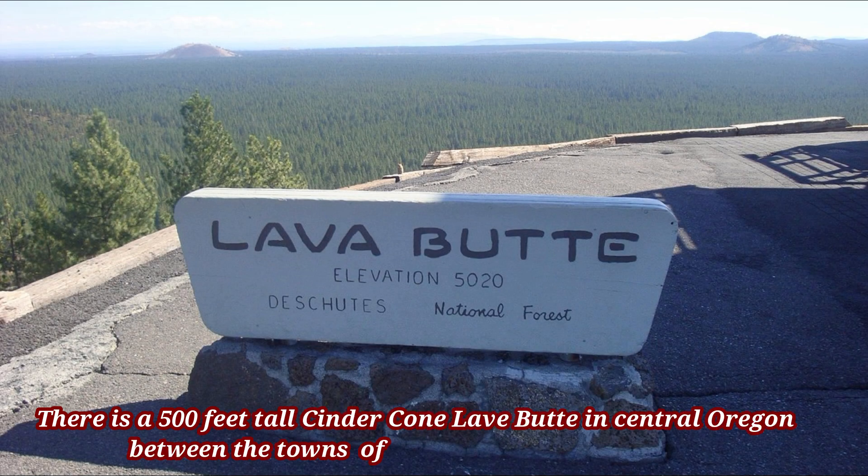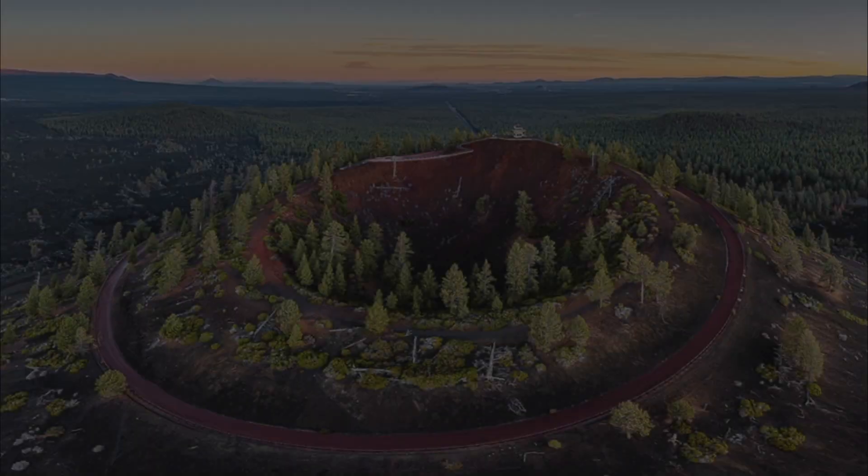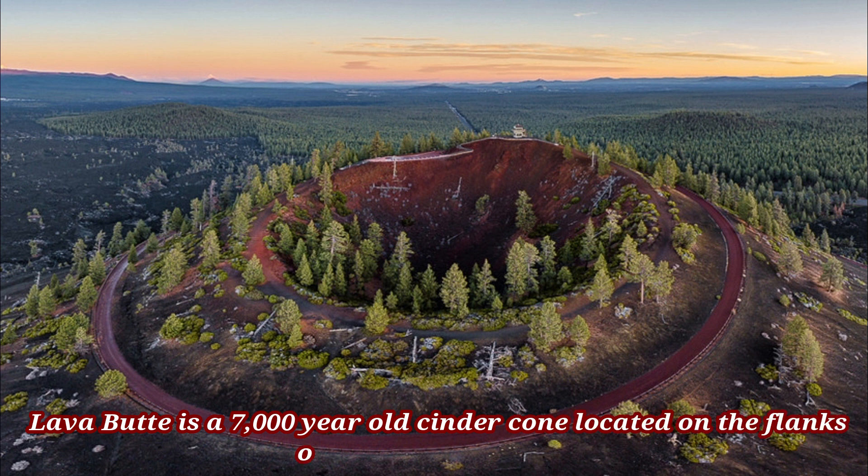There is a 500-feet-tall cinder cone, Lava Butte, in Central Oregon, between the town of Bend, Oregon and Sun River. Lava Butte is a 7,000-year-old cinder cone located on the flanks of Newberry Volcano.